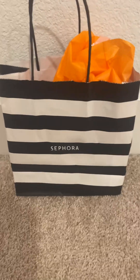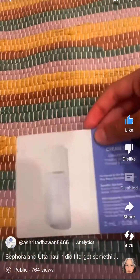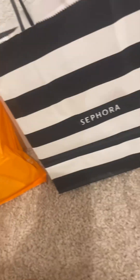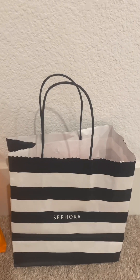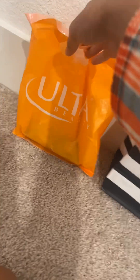Hey guys, today I'm gonna be doing an Ulta and Sephora haul. In this video I give you a little glimpse of my haul. Also, if you watch this video and comment on it, the first one who comments will get a shoutout. And if they subscribe to my channel and view my video, I will also subscribe to their channel and view their video if they'd like. So let's start with the haul!